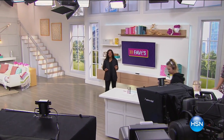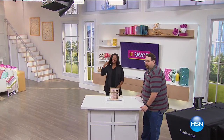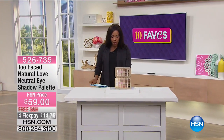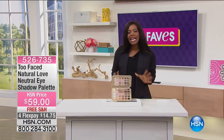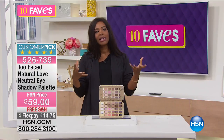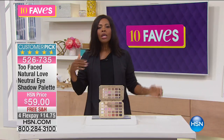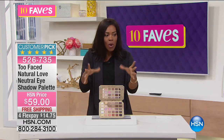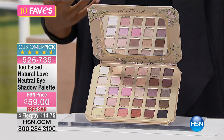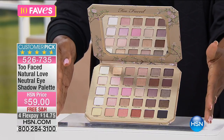It is fave number three and I know you're going to love that one. There's more Too Faced in our 10 faves. This is fave number four — the Too Faced Natural Love Neutral Eyeshadow Palette. It goes really great hand in hand with our mascara. Our mascara is really there to show off your eyelashes and draw attention to your eyes — but what else do you want people to see? You want to show the shape of your eyes and pump it up with color.